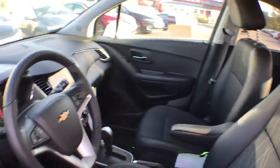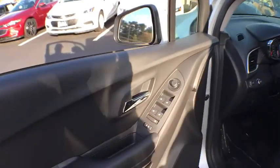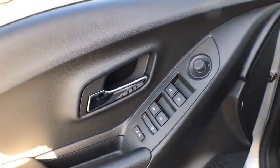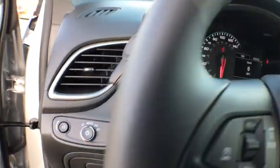Bluetooth, adjustable steering wheel, power steering, keyless start, four-wheel disc brakes, cruise control, aluminum wheels, floor mats, rear defrost, AM FM stereo radio, MP3 player.